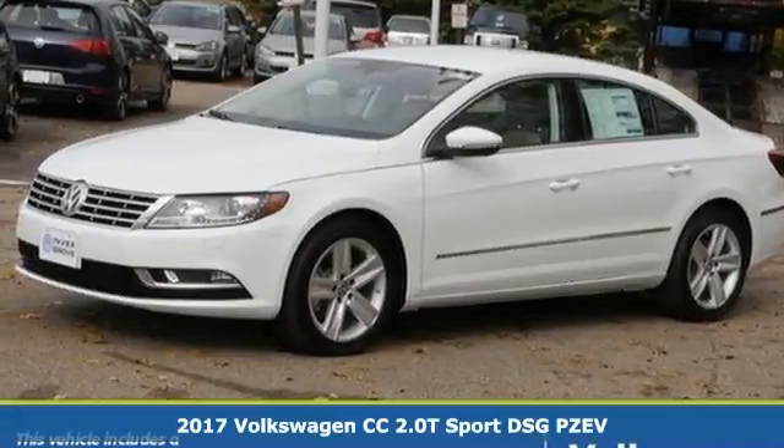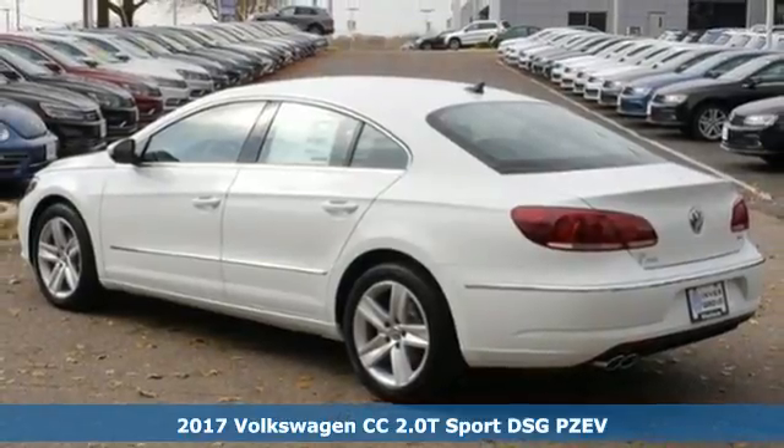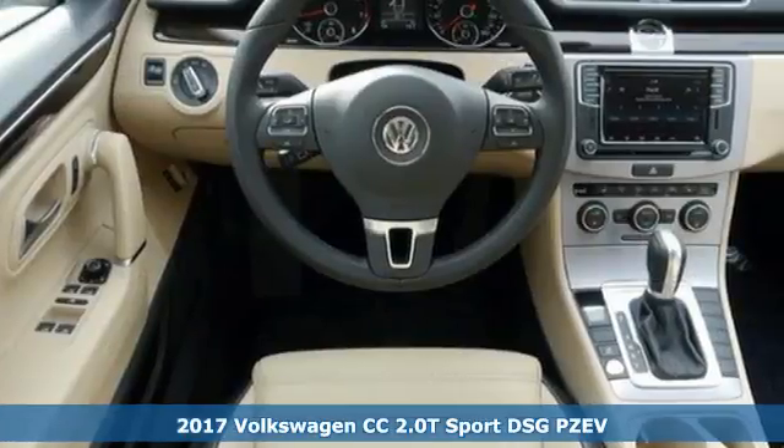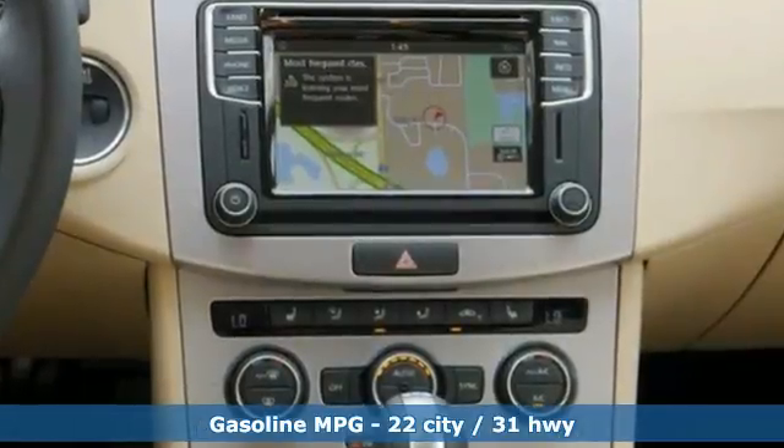Here's the 2017 Volkswagen CC. Disguised as a sleek and sporty coupe, the interior sophistication will floor you. The CC is focused on the driver's enjoyment with receptive handling and sport-tuned suspension.